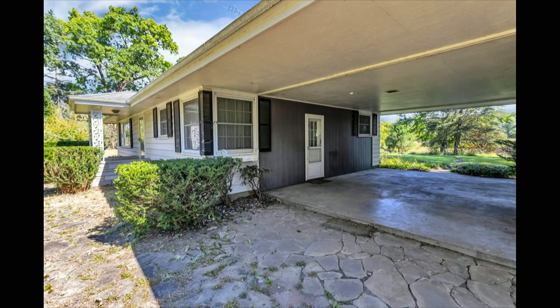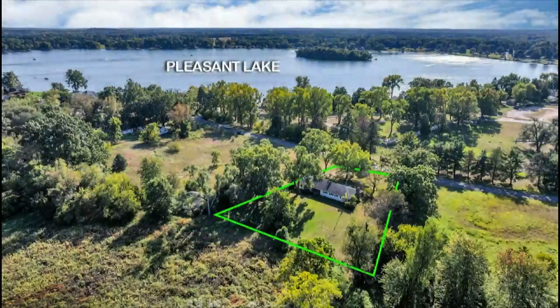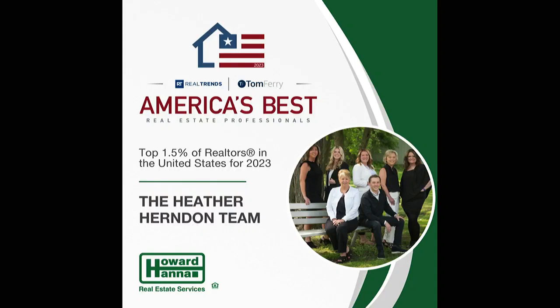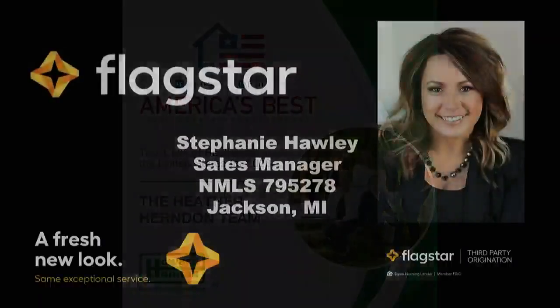There's an open house this Saturday from noon until 2 p.m. The price on this property — you won't believe it — $249,900. That's $249,900 for 11515 Resort Road in Pleasant Lake. Today's awesome property of the day from Heather Herndon and the Heather Herndon team at Howard Hanna, sponsored by the Mortgage Department at Flagstar Bank.